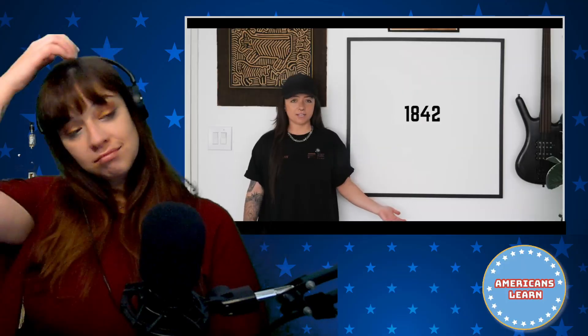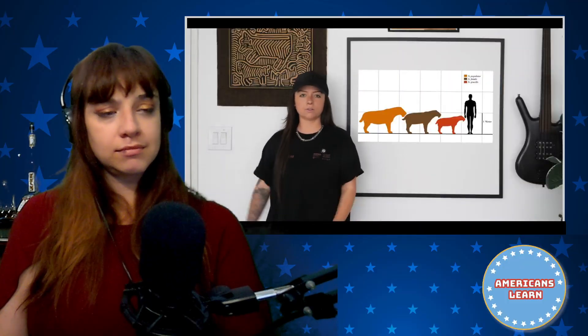Thousands of years after they went extinct, we rediscovered them through their remains. In 1842, Danish naturalist Peter Wilhelm Lund described the first fossils from caves in Brazil, naming the species Smilodon populator. Later in 1868, Smilodon fatalis was described from North American fossils. And then in 1880, Smilodon gracilis followed. Isn't that funny? It went bigger to smaller — a negative correlation between size and order found. Found the biggest one first, smallest one last.